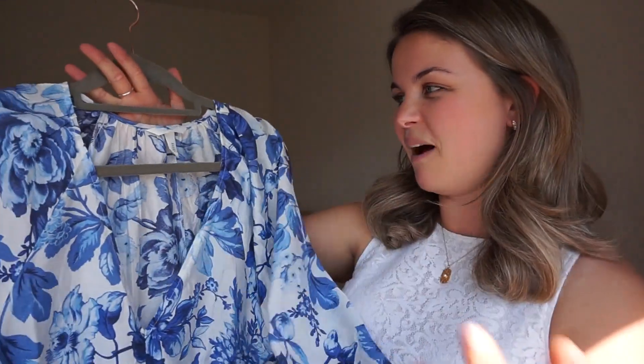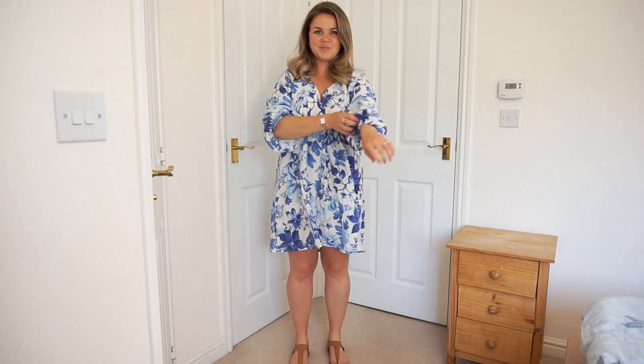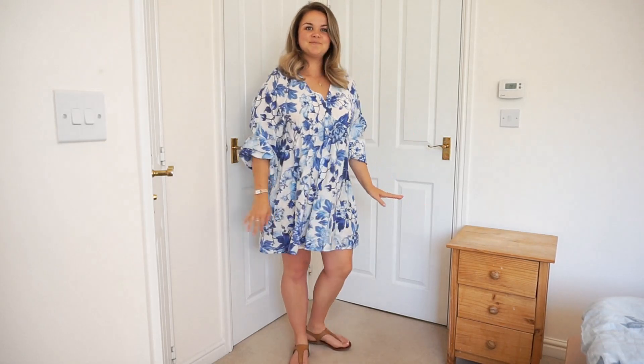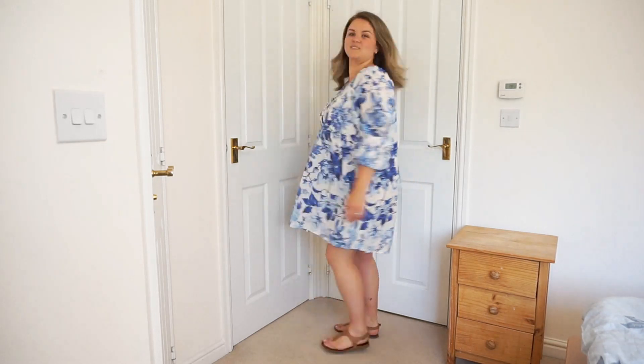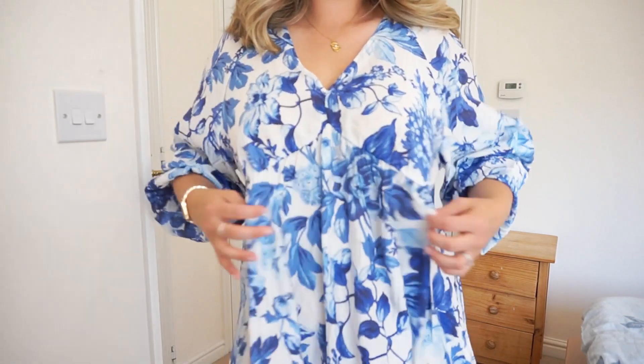I'm going to start with one of the items which is new to my wardrobe — I actually just bought this last week, and it is from H&M. It is this beautiful, really lightweight smock style dress. This kind of thing is just my favourite on holiday. I love the fact that it has long sleeves, because whilst I love the sun — wear your SPF — sometimes it is nice to have something a little bit more covered up, especially if you're going out for breakfast or a nicer lunch. And if you have caught the sun a little bit, then something like this is just perfect.